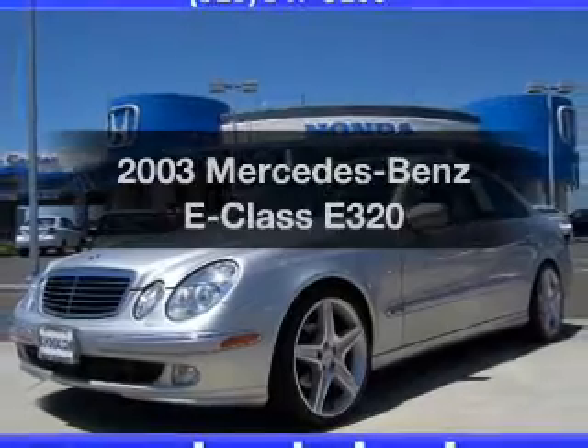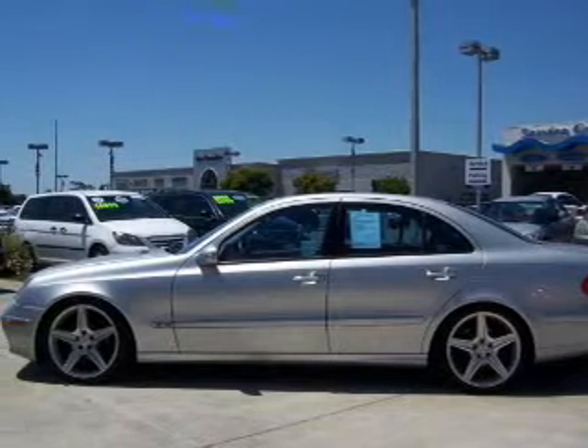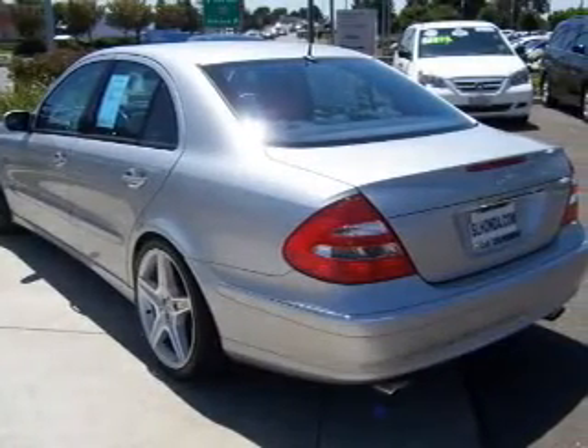Presenting the 2003 Mercedes-Benz E-Class. If you're looking for an automobile with great attributes, look no further. With a reliable six-cylinder engine, the powertrain includes rear-wheel drive that responds smoothly to its five-speed automatic transmission.